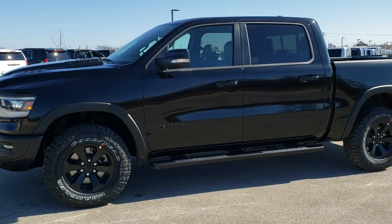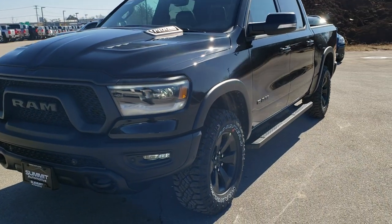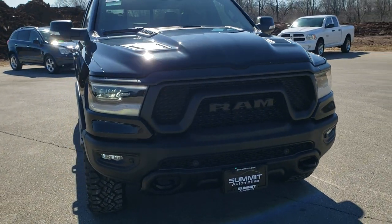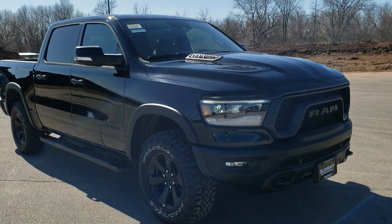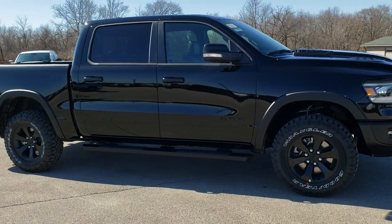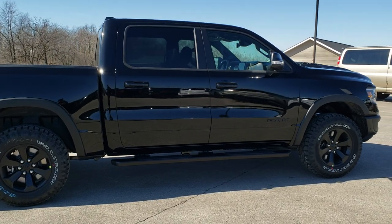This is stock number 20T93. We are here at Summit Automotive in Fond du Lac, Wisconsin, your new and used light duty truck and Ram headquarters. Today we are checking out this brand new 2020 Ram 1500 Crew Cab 5-foot-7-inch short box. This is a Rebel Level 2 with the black appearance group. It also has the Rebel 12 package which gives you the 12-inch radio and the Harman Kardon sound system.